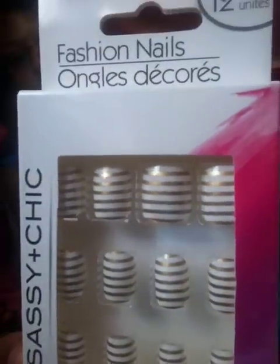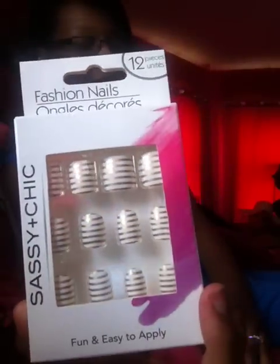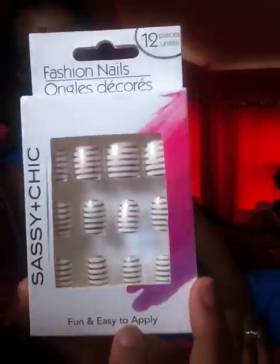And then I have another pack of Sashly and Chic Nails. They are white and gold. I've been trying to find these nails for a very long time. They didn't have the white and silver ones that I wanted, but I did find the white and gold, which I really love.